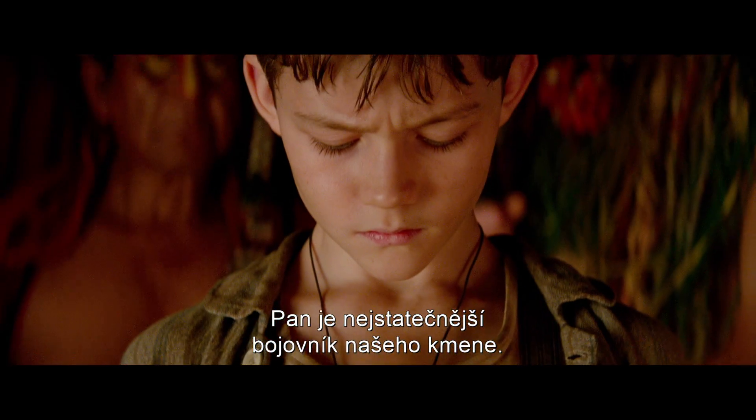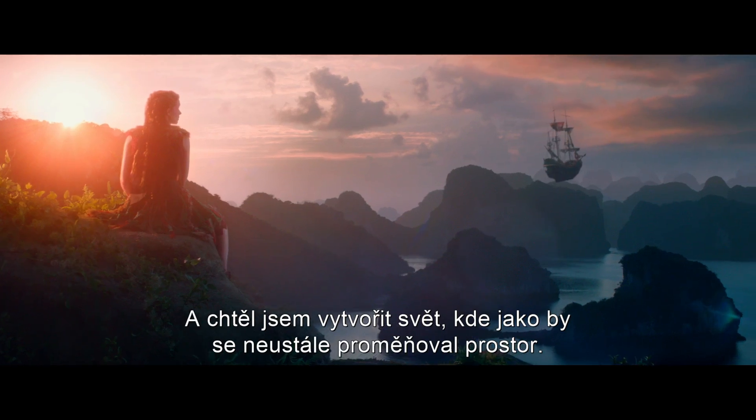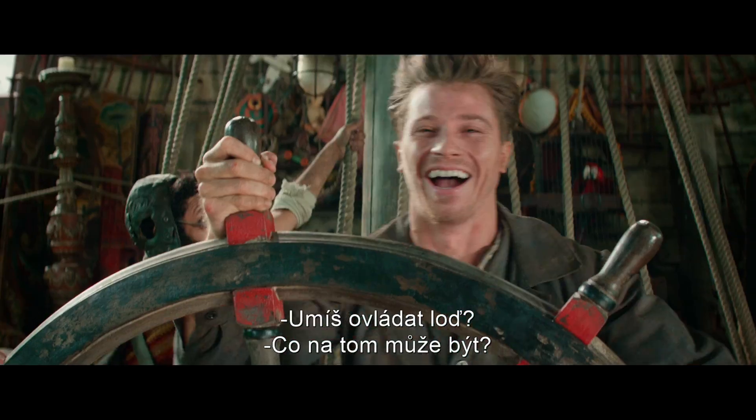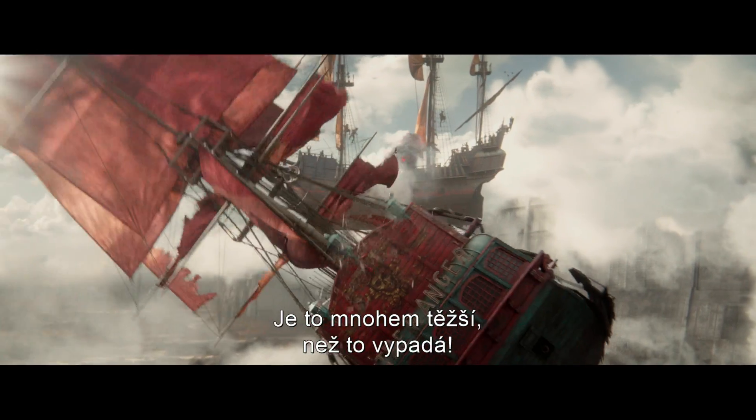The Pan is our tribe's bravest warrior. And I wanted to create a world where space seemed to be constantly shifting. Do you know how to walk a ship? How hard can it be? So I wanted to create a hyper-real world. It's been a lot harder than it looks!